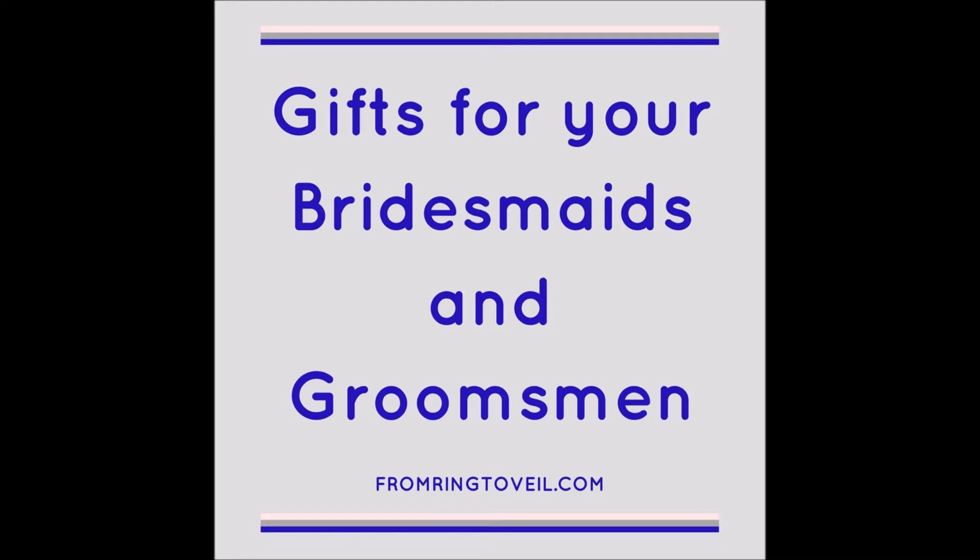Let us know how you're liking one podcast a week — you can reach us anytime at info@fromringtoveil.com or hashtag from ring to veil. Don't forget we also have blog posts on our website. If you'd like to support us, check out our Patreon page at fromringtoveil.com/give. Until next time — no stress, no worries, keep calm and listen on. You can find us on Facebook, Twitter at from ring to veil, and on our website fromringtoveil.com. Music provided by bensound.com.